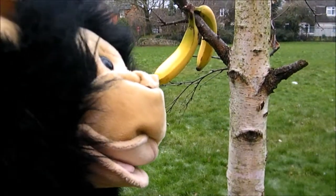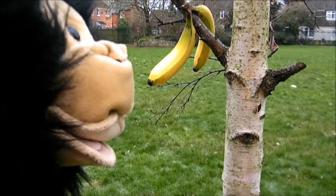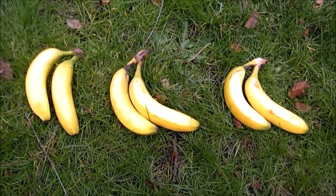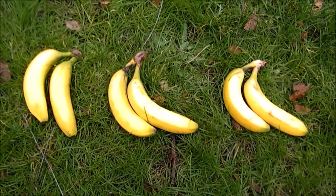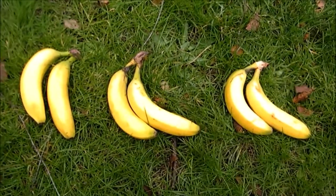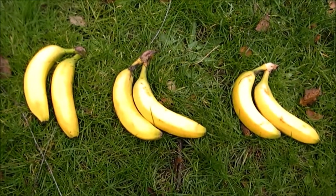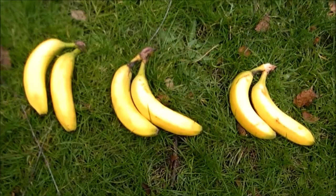So the monkey went to the last tree and picked up two more bananas. Two add two add two equals six. Three lots of two equals six. Or three times two equals six. The monkey ate his breakfast and was full up for the rest of the day.